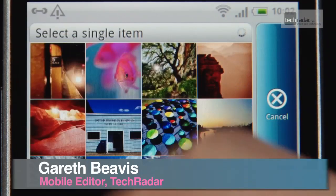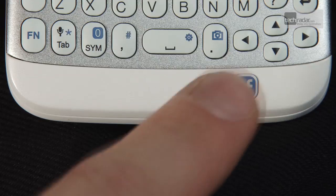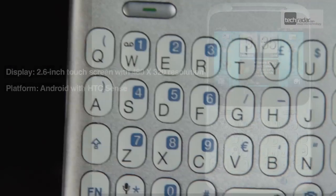The HTC ChaCha is the latest handset to take on the mantle of the Facebook phone — a new range of devices endorsed by Mark Zuckerberg himself, designed to take social networking to the next level. With the body of a BlackBerry and the mind of an Android, can this mid-range HTC phone poke above its weight?